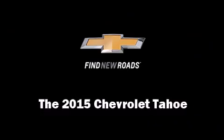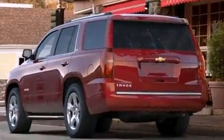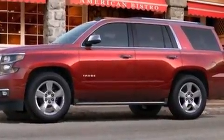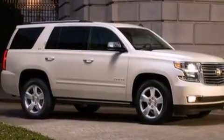Climb inside the 2015 Chevrolet Tahoe. Under the hood you'll find an eight-cylinder engine with more than 350 horsepower. For added security, dynamic stability control supplements the drivetrain, and four-wheel drive allows you to go places you've only imagined.